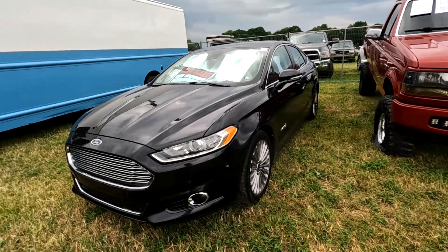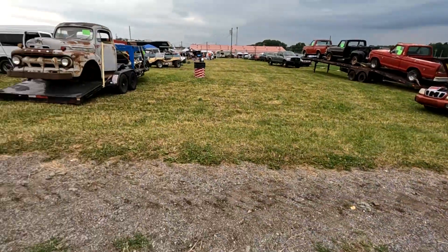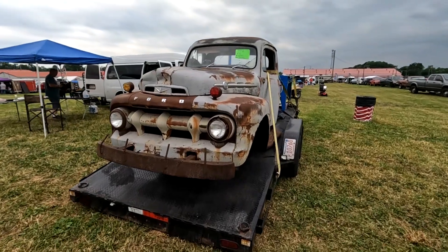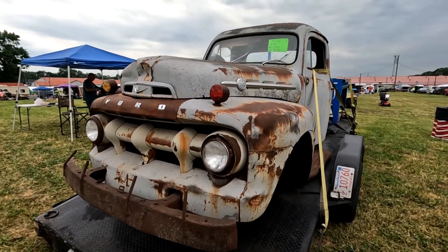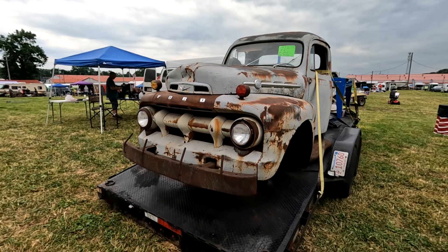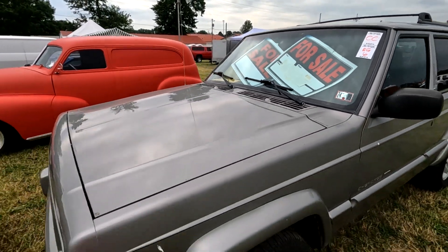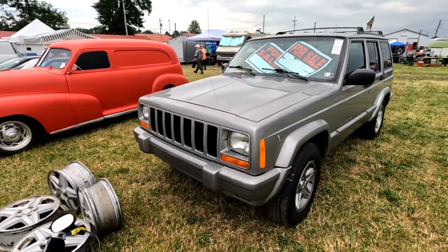There's a nice Ford. 1,500 bucks for a '52 — gotta take a picture of that one. Here's another Jeep — no price, but it looks nice. It's a '01.